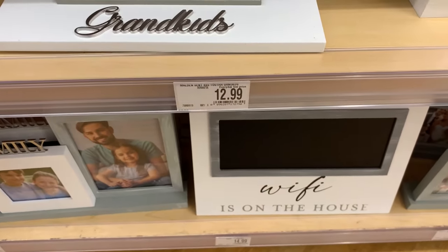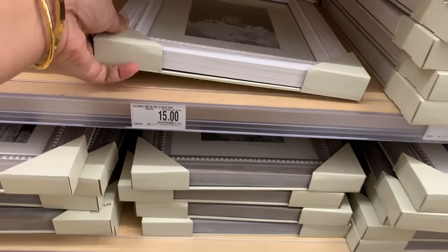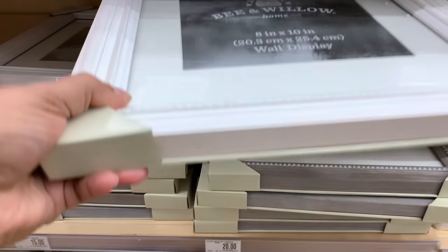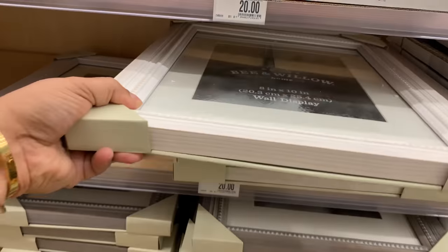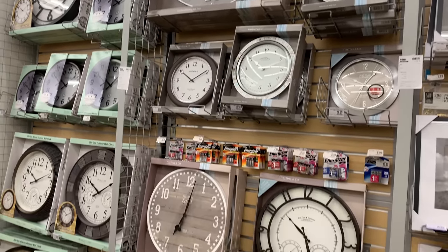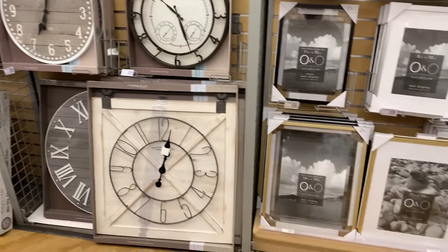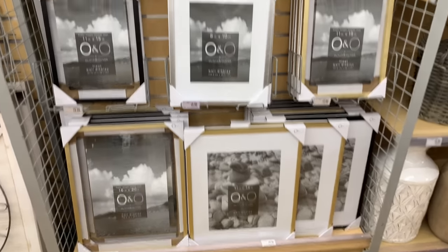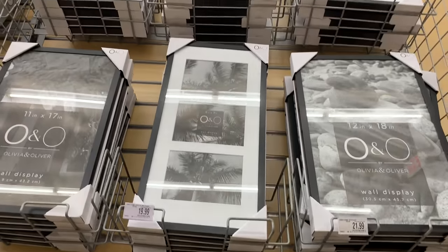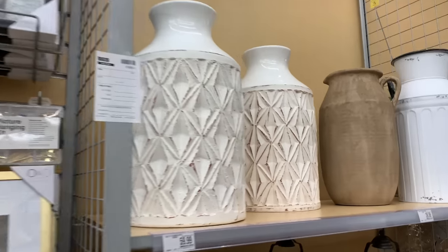I actually just remembered — I can't believe I forgot — I used to work at Bed Bath and Beyond, literally over 25 years ago! I love this store. I think it's a great store and their return policy is the best — never seen such a good return policy in any store. It's safe to shop at Bed Bath and Beyond knowing that if something goes wrong you can bring it back, no questions asked.